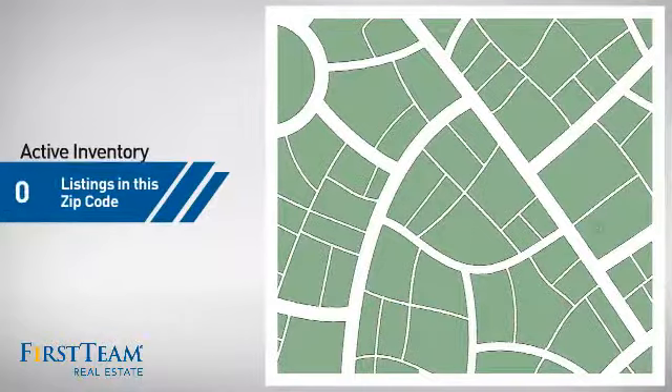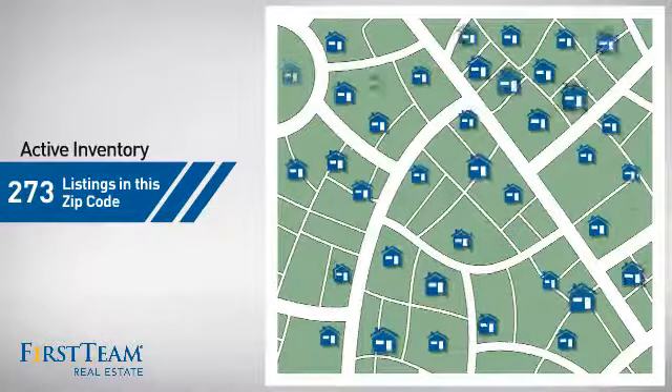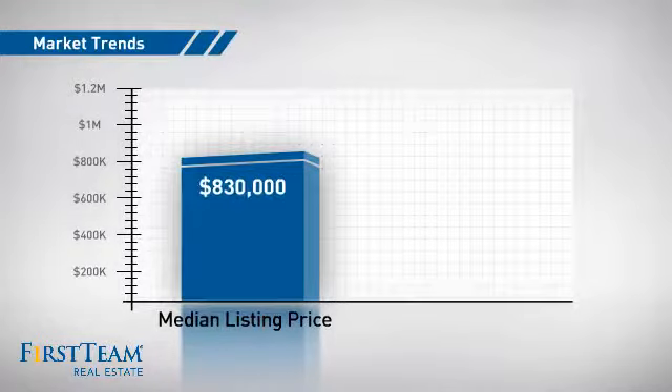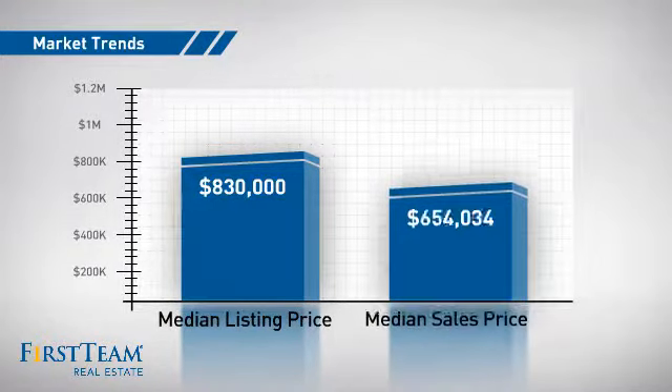Wondering how it stacks up against the competition? There are now just over 270 homes on the market within this zip code, with a median list price of just over $800,000 and a median sale price of just over $650,000.